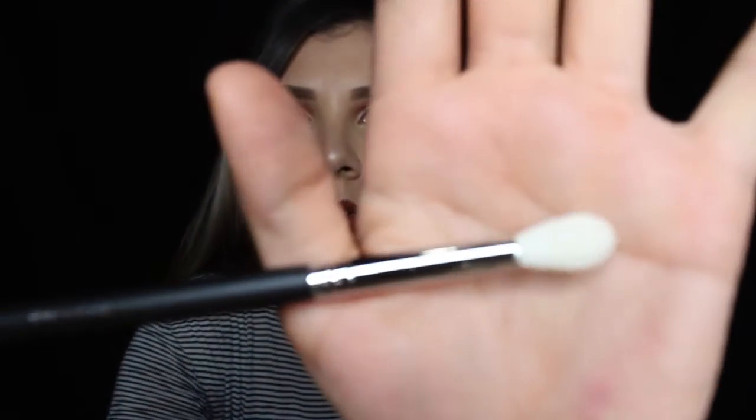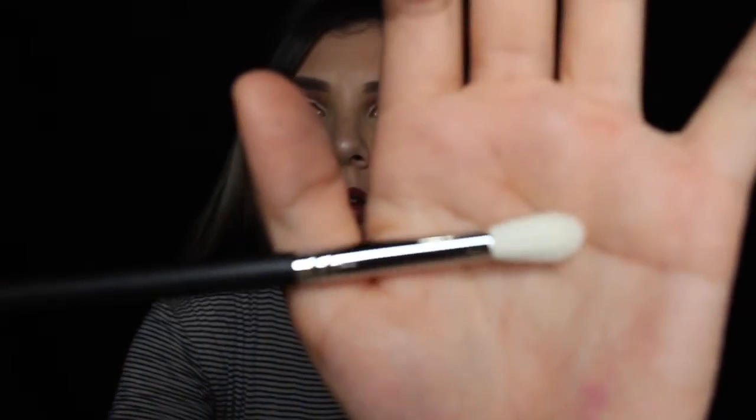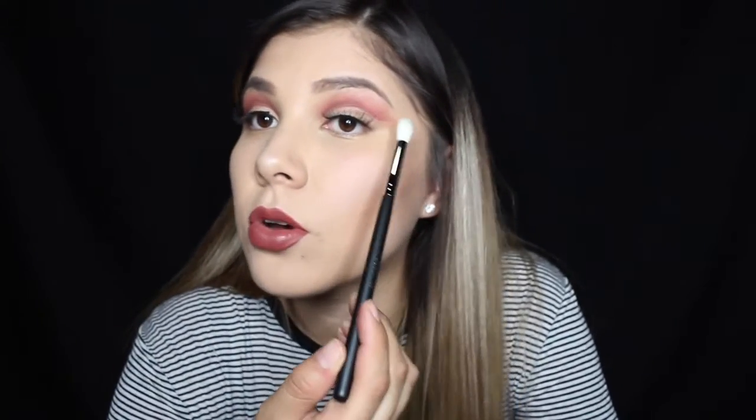Last but not least from the Morphe brushes, I got another M441 — this is another really great blending brush. This is so good to blend after you do all your makeup; you just go on top and blend everything together, and it works like magic. It is so good.